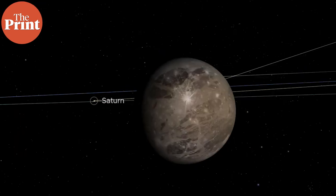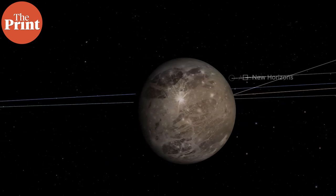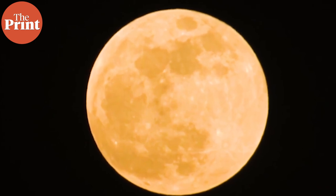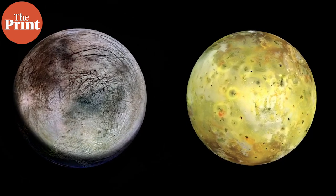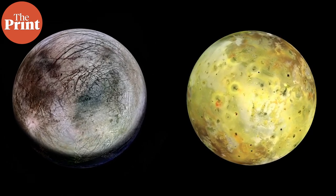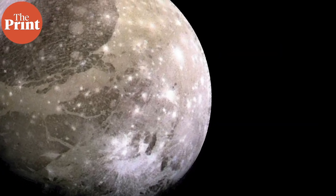Ganymede orbits Jupiter at a distance of over 1 million kilometers. It's tidally locked to Jupiter, just like most moons are locked to their host bodies in the solar system, which means only one side of Ganymede faces Jupiter — just like there's only one side of the Moon we can see from Earth. Ganymede is also in orbital resonance with Europa and Io: for every orbit Ganymede completes, Europa does two orbits and Io does four.